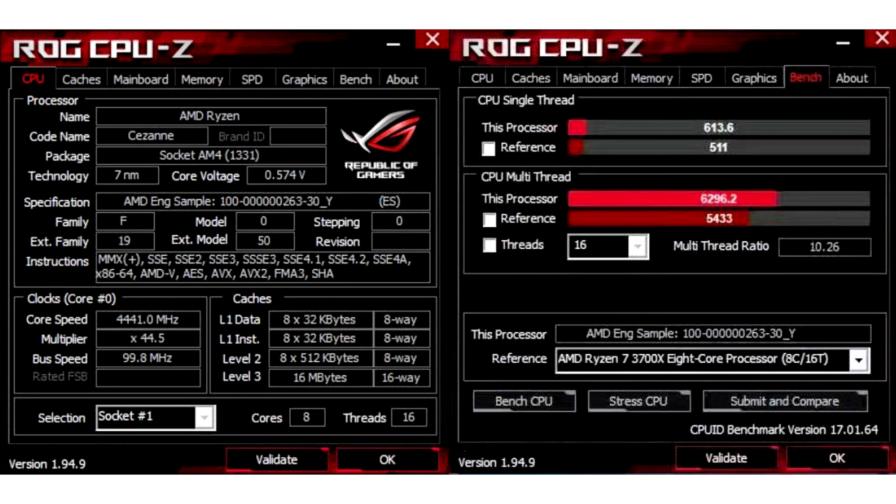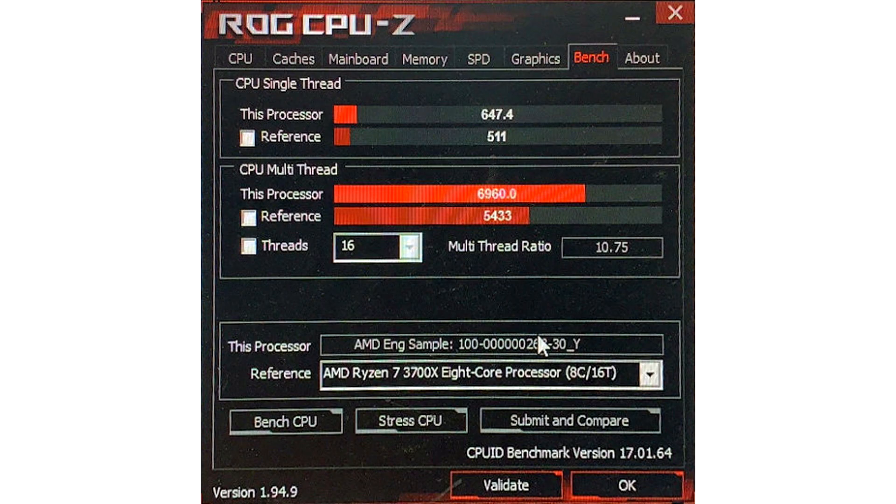The source also indicates that the APU can be overclocked to 4.7 GHz. At this frequency, the processor scores 647.4 points in the single-threaded test and 6960 points in the multi-threaded test — respectively 5.4% and 10.5% higher compared to operation at the standard clock frequency.